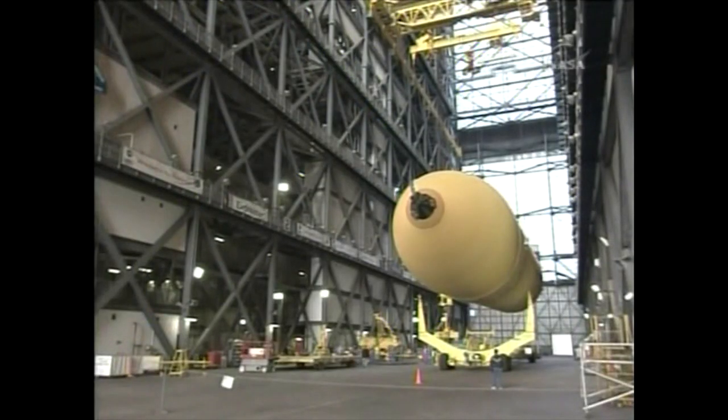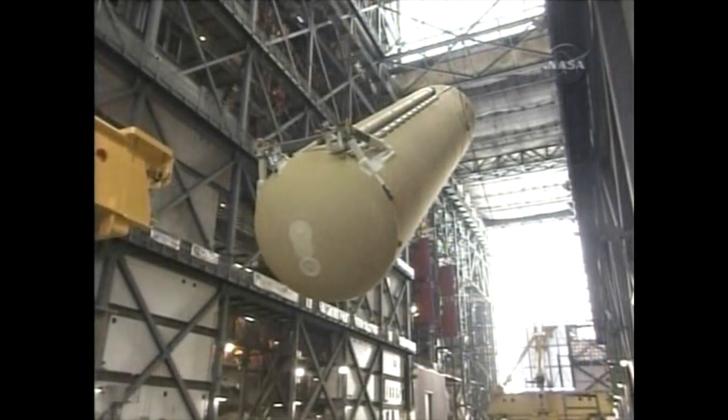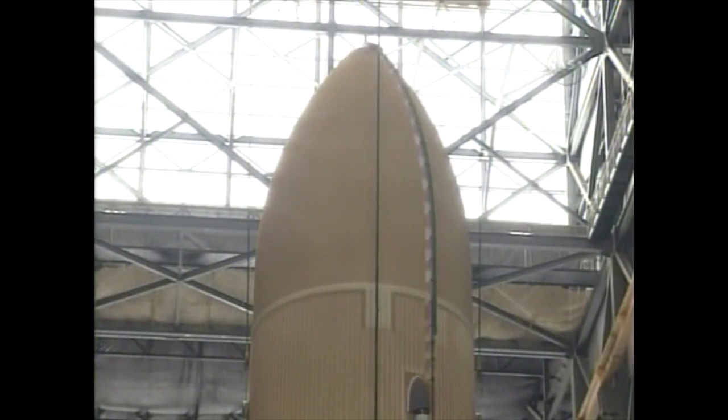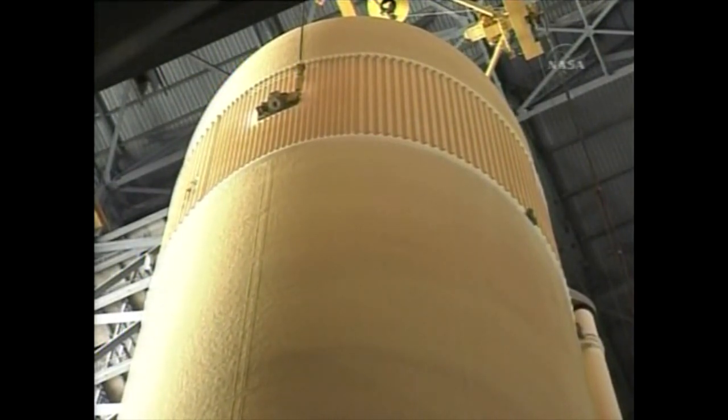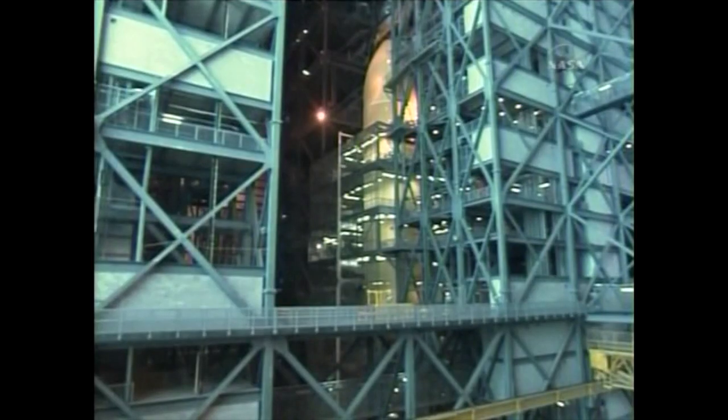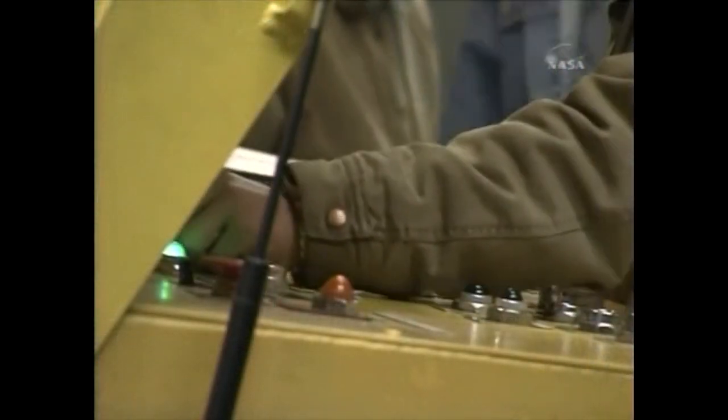Once in the VAB, it is then hoisted in the transfer aisle off its trailer, rotated to vertical, and moved into a test cell for final checkout. The tank is very thin — like a giant thermos bottle, only about a quarter of an inch thick. The tank capacity is 535,000 gallons.